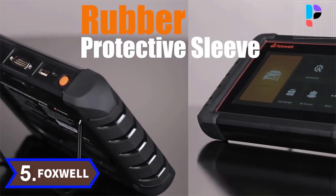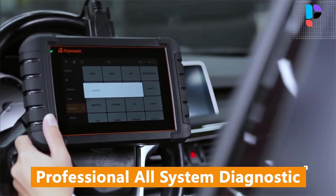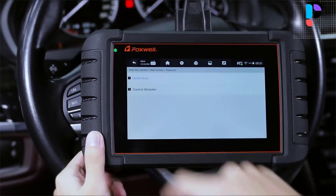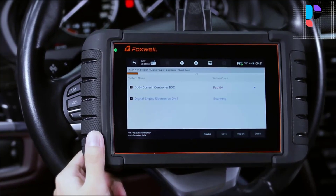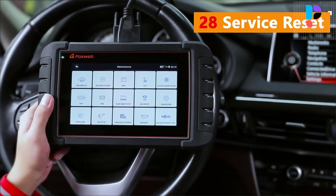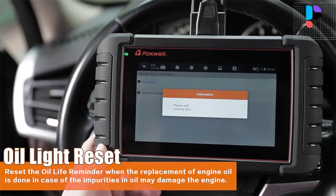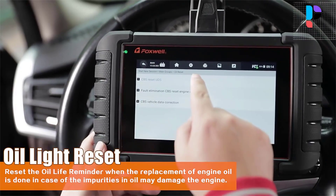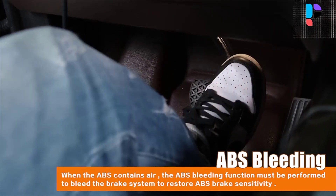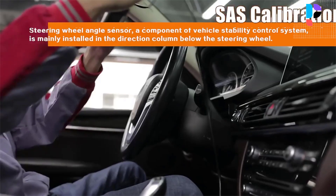Number 5: Brand Name Foxwell, Model NT809. The NT809 is a newly developed diagnostic scanner with Android 9.0 operating system. It inherits Foxwell's advantages in car fault diagnostic technology, such as multi-manufacturer coverage, service functions, and accurate test data — making it the perfect tool for busy garages or workshops needing the latest technology at unbeatable value. It combines all-systems diagnostics and 35 service functions in one Android-based 7-inch touch screen tablet tool.